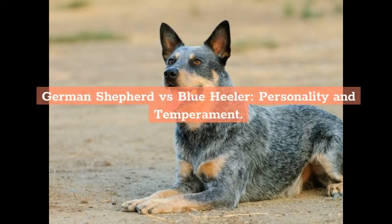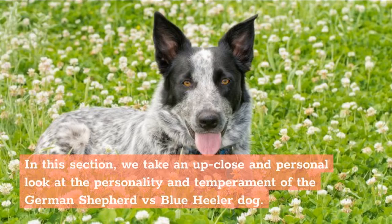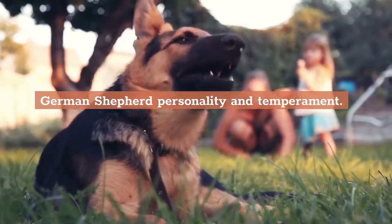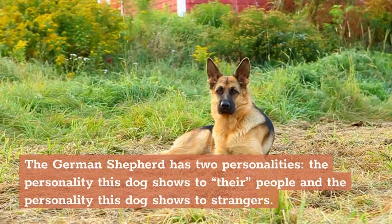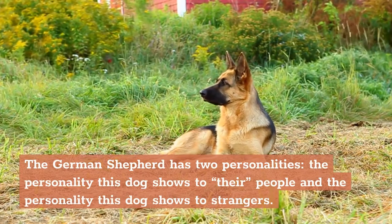German Shepherd vs. Blue Heeler — Personality and Temperament. Even though both the German Shepherd and the Blue Heeler were bred and developed to do similar jobs, their personalities can be quite different. The German Shepherd has two personalities: the personality this dog shows to their people and the personality this dog shows to strangers.